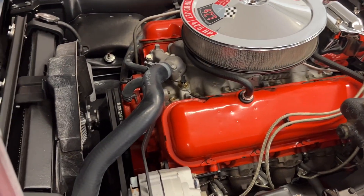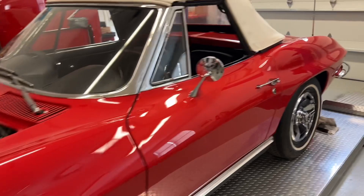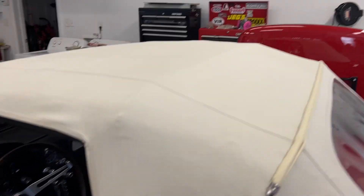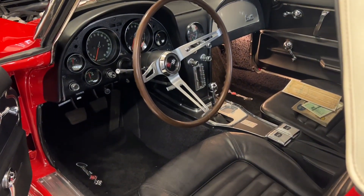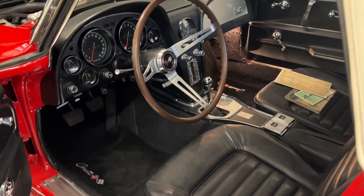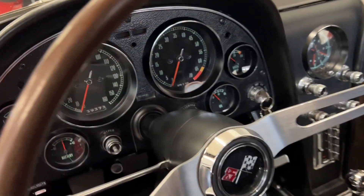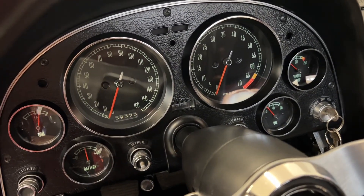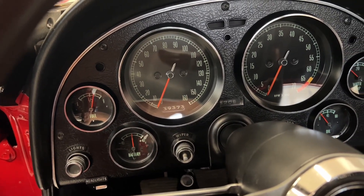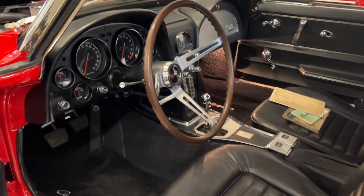It's a power brake car but no power steering, and it comes with two tops - the original hardtop is over there. When they did the restoration, they did put new carpet in, but the dash pad, seats, door panels, gas cluster, and dash cluster are all original. The odometer is showing 39,373 miles, so I think when it was restored it had around 39,200-something miles on it.